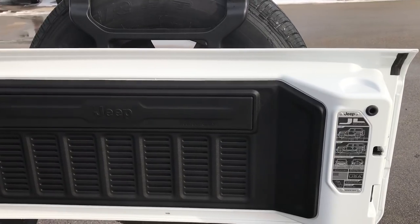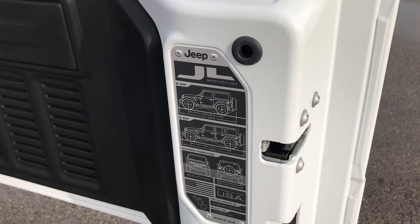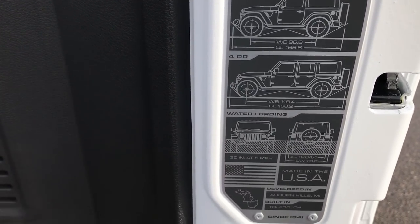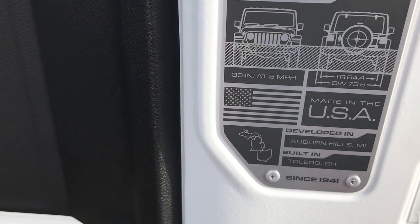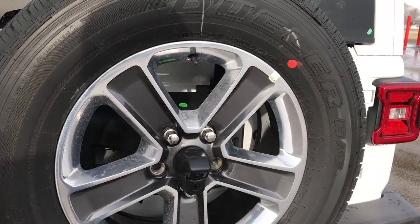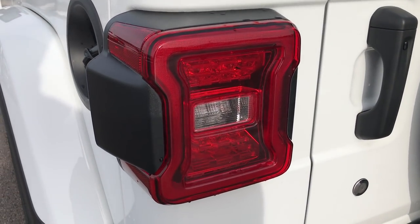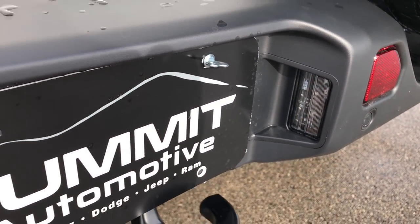The tailgate has also been lightened — they make it out of magnesium and aluminum now, so it's a lot lighter than the old one. You also get this stamp badge on the back which tells you the wheelbase, overall length of the vehicle, how much water fording you can do, and where it was developed and built: Toledo, Ohio and developed in Auburn Hills, Michigan. The gate closes really nice and smooth now because it is lighter. The LED lighting group also gives you the LED taillights, and all Wranglers come with the LED license plate light.